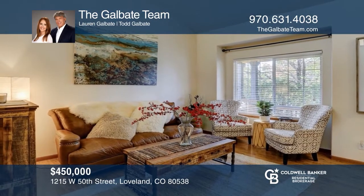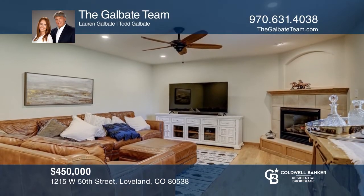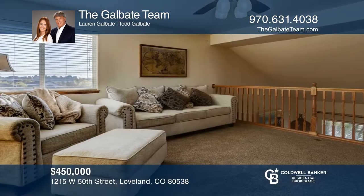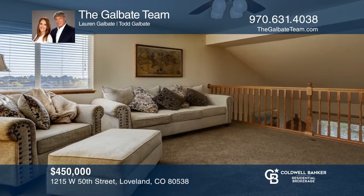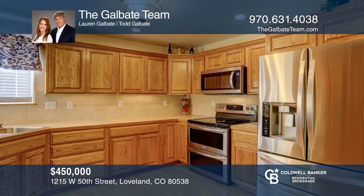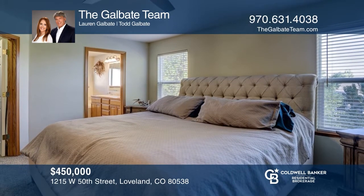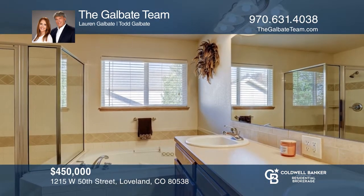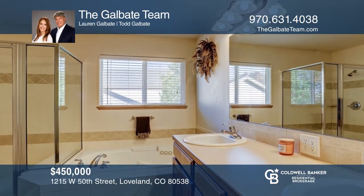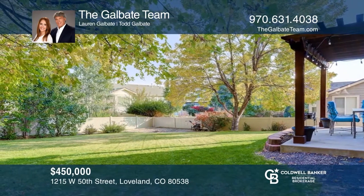This beautifully maintained three-bedroom, three-bath home offers two living rooms, a loft, and an unfinished basement. The eat-in kitchen comes with a double oven and stainless steel appliances and opens to the main living room. On the second story, you will enjoy a large master with a walk-in closet and a five-piece bath, plus two additional bedrooms and bath. The backyard comes with a pergola. Don't forget about the two-and-a-half car garage. Schedule a tour with the Gal Bait team.